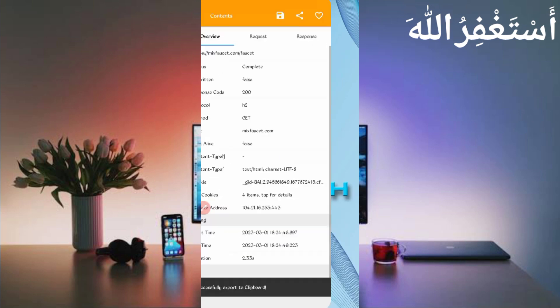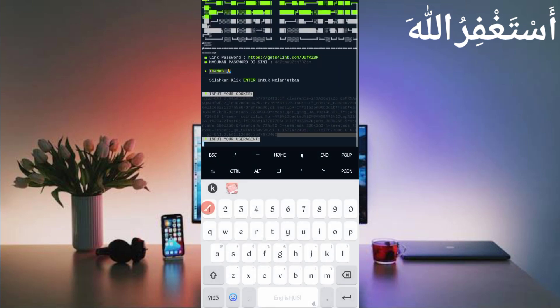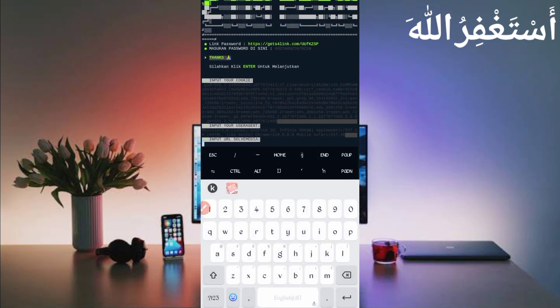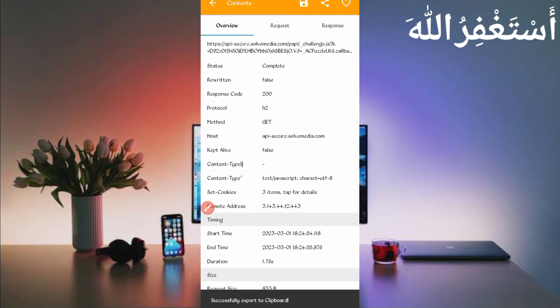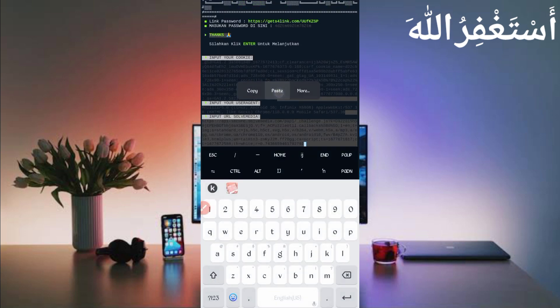Back in Termux, paste the cookies and press Enter. Now we need the user agent — go back to Canary, slide right, and you can see the user agent. Long press to copy the user agent, then back in Termux paste it and press Enter. Now we need the URL — go back to Canary, find the soul media API challenges file, open it, long press on the URL to copy it, then back in Termux paste the URL and press Enter.